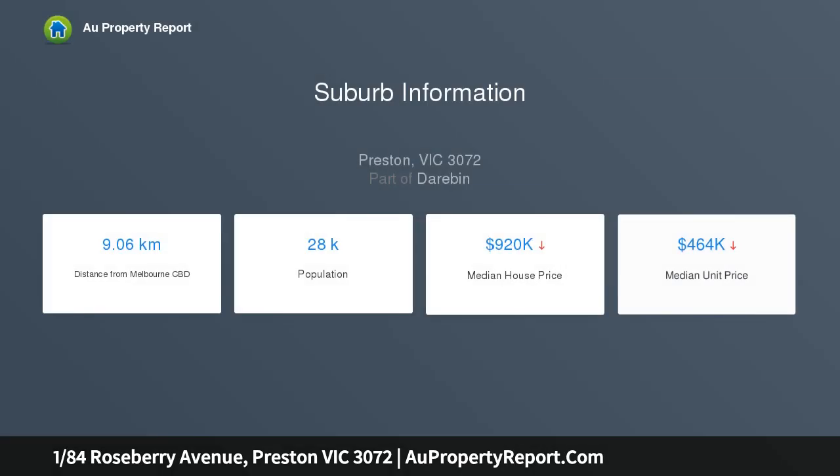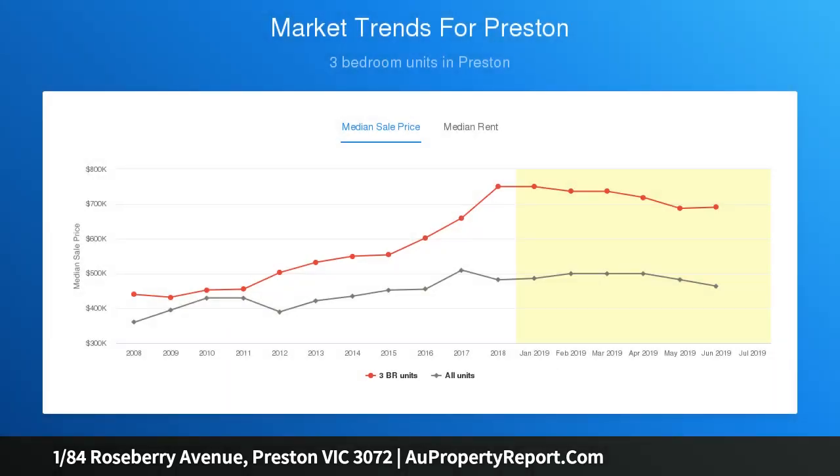With its stylish decor, luxurious finishes, and stunning view of Melbourne's city skyline, the features inside are abundant. The design is one of intelligence, sleekness, and comfort, with loads of glass filtering natural light into this low-maintenance lifestyle haven.